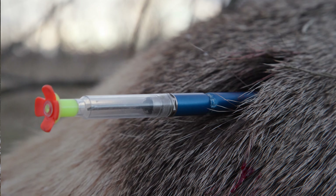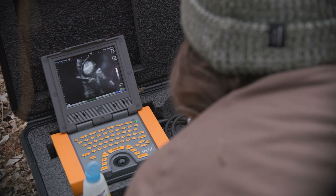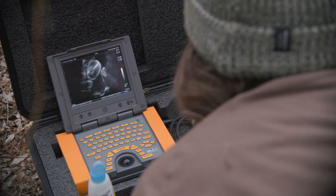We are trapping and darting cows, ultrasounding them to see if they are pregnant, and if they are pregnant, we are deploying vaginal implant transmitters.